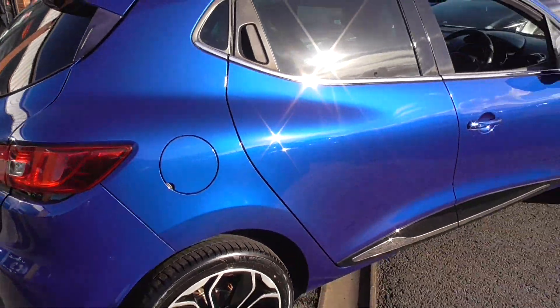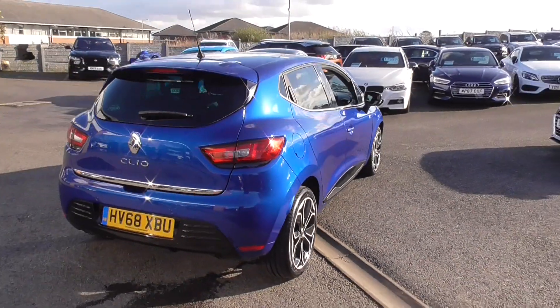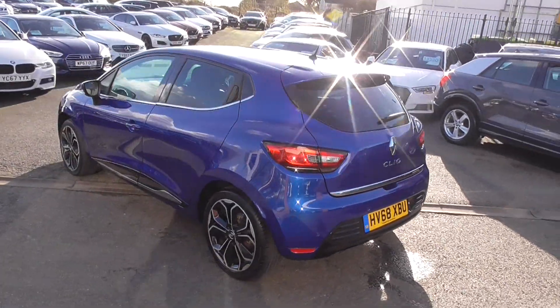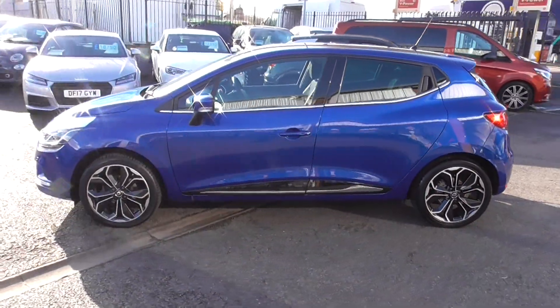So what an absolute fantastic motor car — electric blue, black exterior detailing, privacy glass, 17-inch bi-colour alloys, two owners, full service history, two keys, and all the book pack is all there.